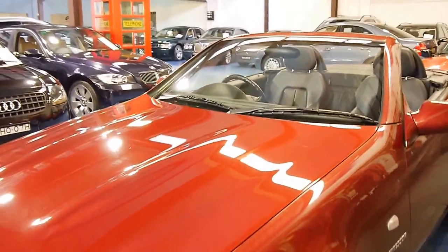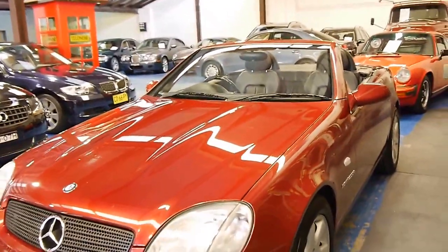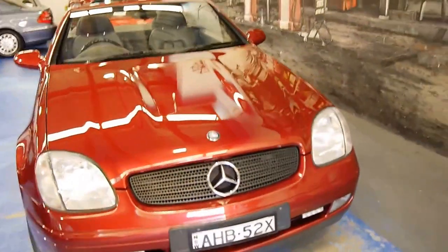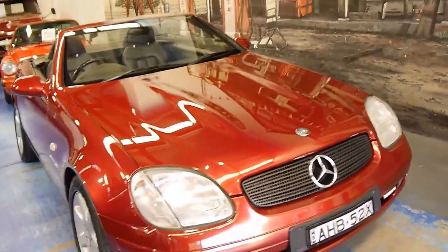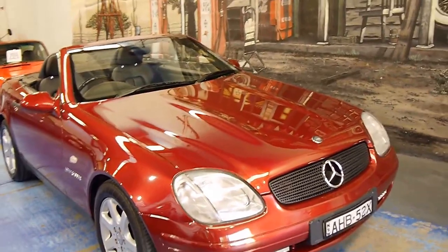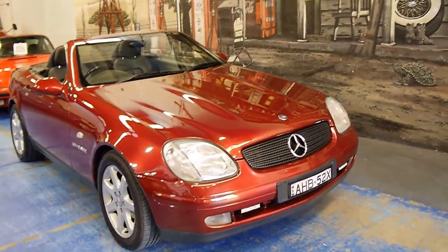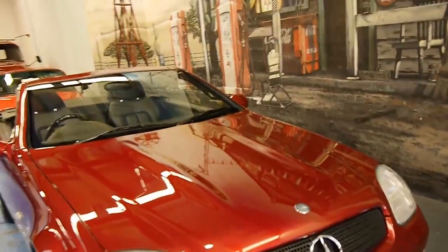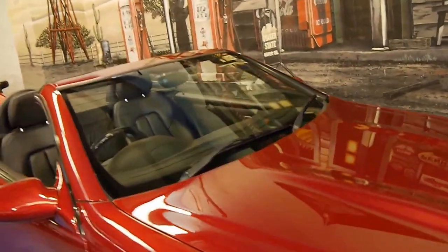Even looking down the bonnet, the car came to us like this. We've barely detailed it — we've just given it a wash with soap and water, and it's come up very well indeed. If you're looking for an SLK 230 and you want to buy a good one that has been looked after and is in very good condition, we think this is it.